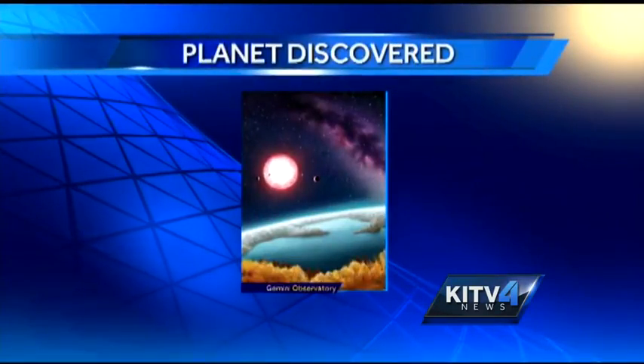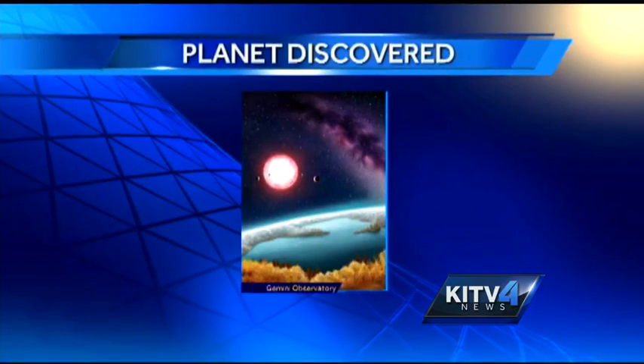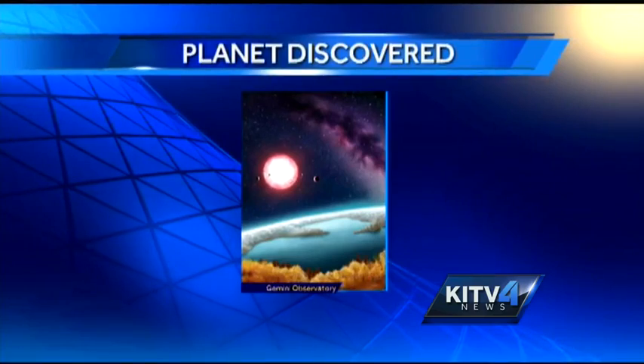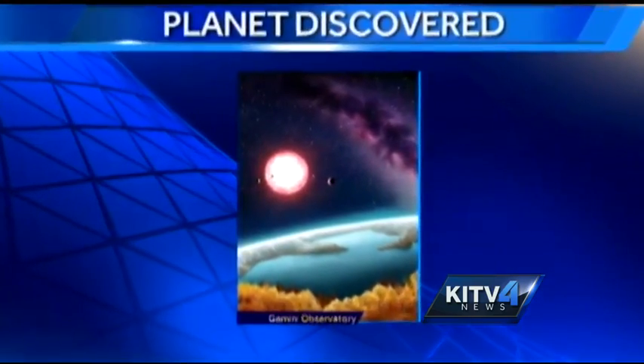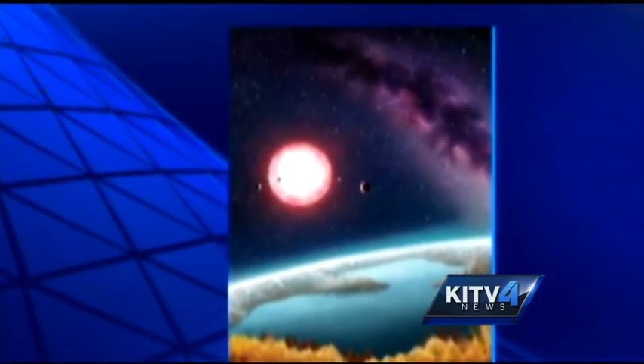Check out Kepler-186f. This is an artist's rendering of the new planet NASA scientists found, which may have water — a key ingredient to life. The planet also exists in a so-called Goldilocks zone: it's not too far and not too close to its sun.